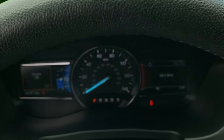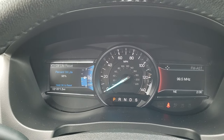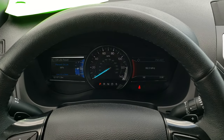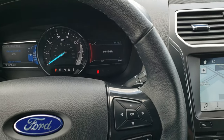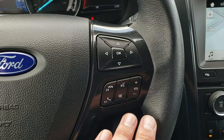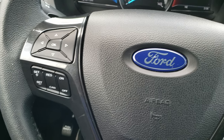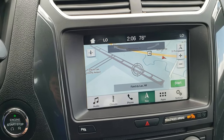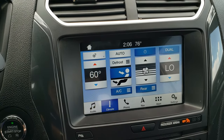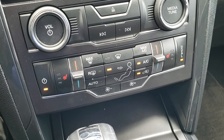Inside the vehicle this one has 21,371 miles. We just changed the oil as part of our safety inspection. The steering wheel is in really nice condition — it's leather wrapped with no scuffs or scrapes. It has cruise control, Bluetooth audio controls on your right, and information center and cruise controls on your left. You do have the SYNC radio here, and the steering wheel is also heated. The front seats are heated as well.